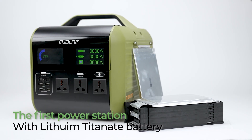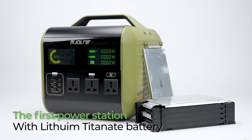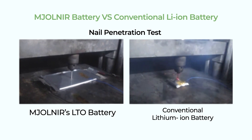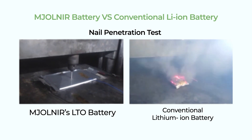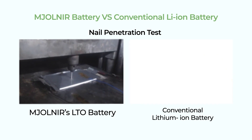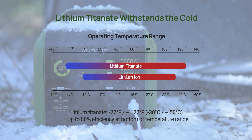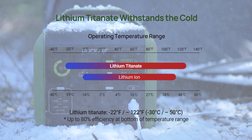Mjolnir is the first power station ever to use a lithium-titanate battery. Mjolnir and its battery have a significantly lower risk of fire and explosion compared to conventional lithium-ion batteries. On top of that, unlike conventional batteries, Mjolnir maintains performance over 80% of its full power in temperatures as low as minus 22 degrees Fahrenheit.